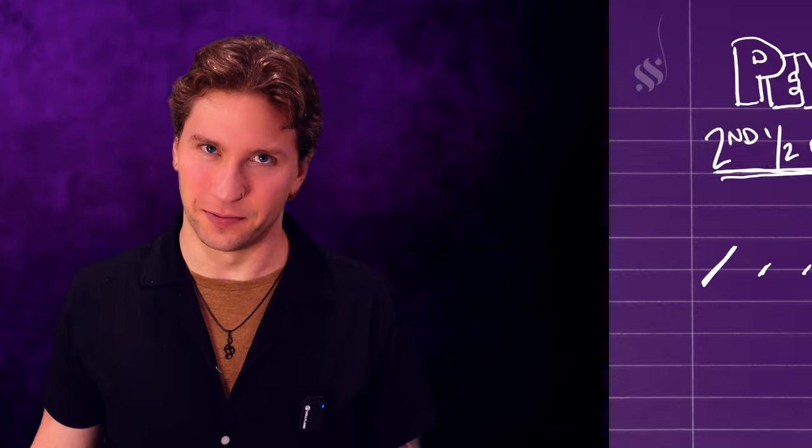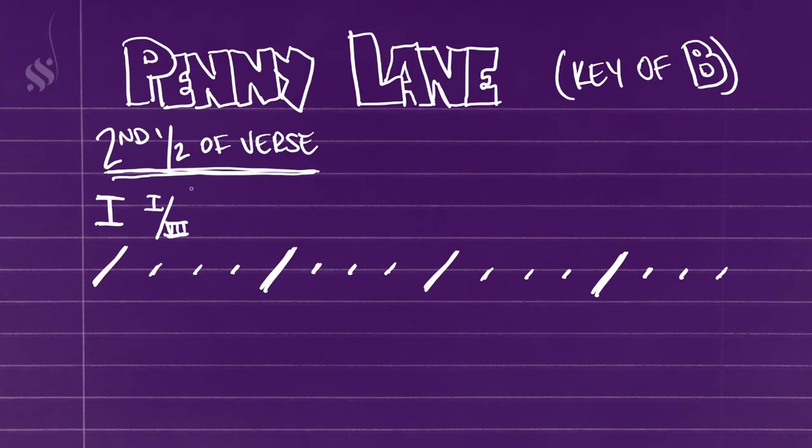The song's in the key of B and it starts with this cute little walk down. We have a one chord, then one over seven, then one over six, and then one over five. It basically just walks right down the major scale.